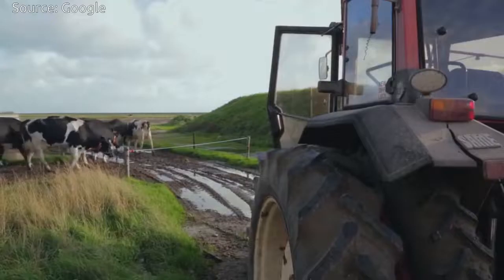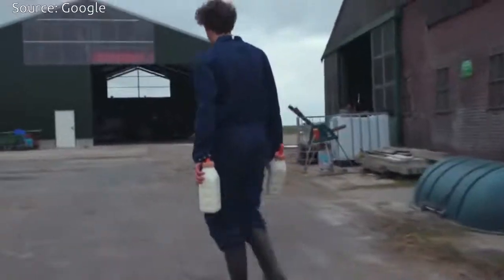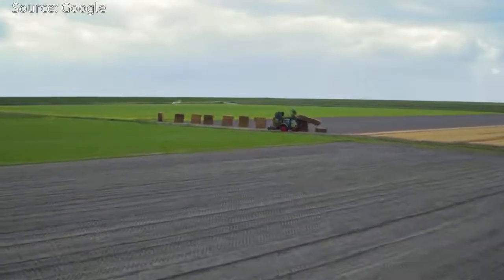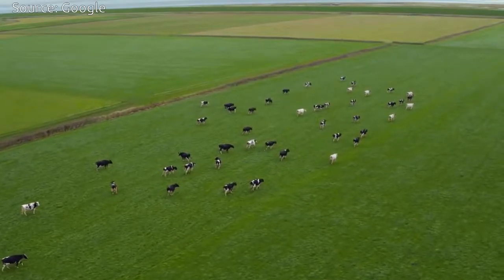Farmers can provide feedback to IDA and also get recommendations on how to solve issues. IDA uses Google's open-source TensorFlow programming framework, which has been used to do everything from helping NASA scientists find planets using the Kepler telescope to assisting a tribe in the Amazon detect the sounds of illegal deforestation.